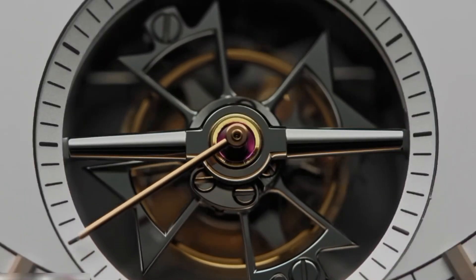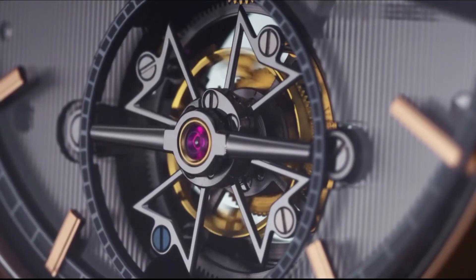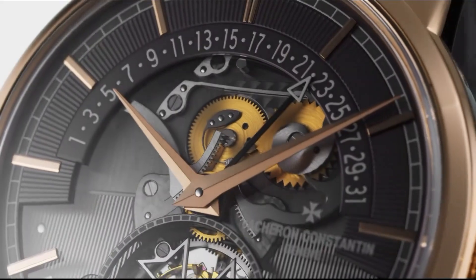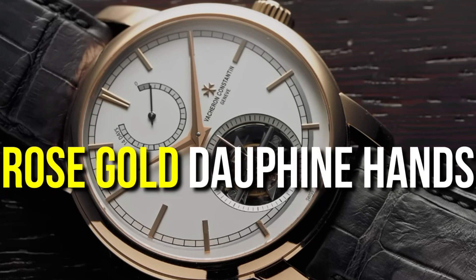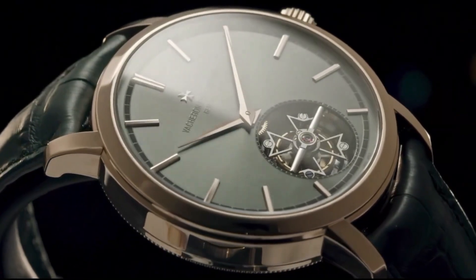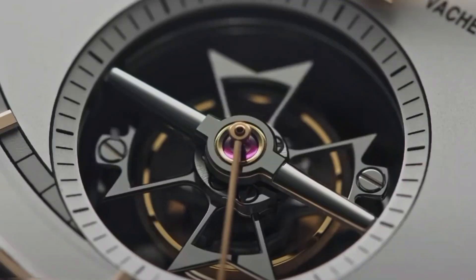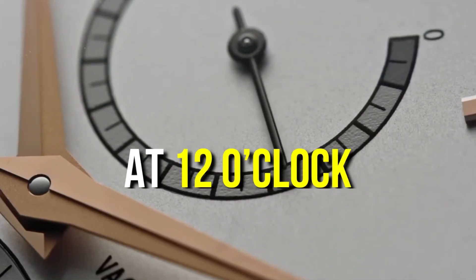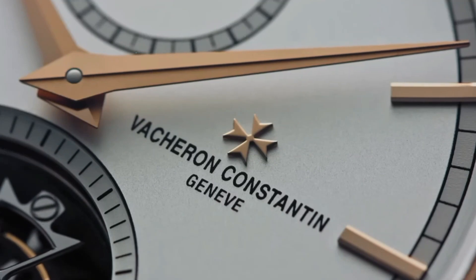A fixed 18-karat rose gold bezel complements the case perfectly. Let's take a closer look at the dial, because it's where the magic truly happens. Adorned with a variety of finishes, the opaline silver-toned dial is a sight to behold. The applied faceted rose gold stick dot hour markers and rose gold dauphine hands stand out against the backdrop, offering a clean and easy-to-read display. The minute track at the outer rim adds a classic touch. In terms of functionality, the watch boasts a small seconds feature on the tourbillon carriage, with a tourbillon bearing the iconic Maltese cross at 6 o'clock, and a power reserve indicator conveniently located at 12 o'clock. Adding to the chic design is a Maltese cross embossed gold crown, a subtle yet significant detail that proudly echoes the brand's heritage.